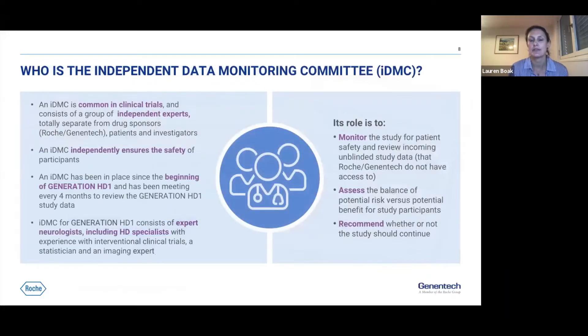The IDMC was in place for Generation HD1 from the beginning — a common committee for studies of this nature. They met regularly, every four months, to look at overall safety data and evaluate benefit-risk for study participants. This committee consists of expert neurologists and HD specialists, making them very well-suited to make this assessment.